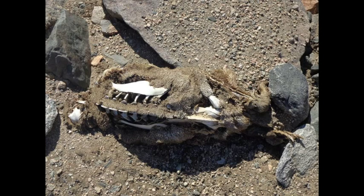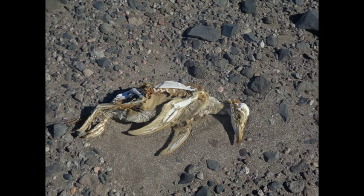We also found about 30 penguins in the field. They are also mummified.